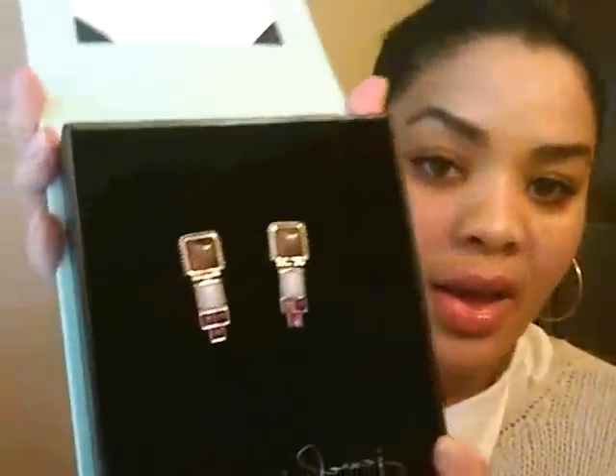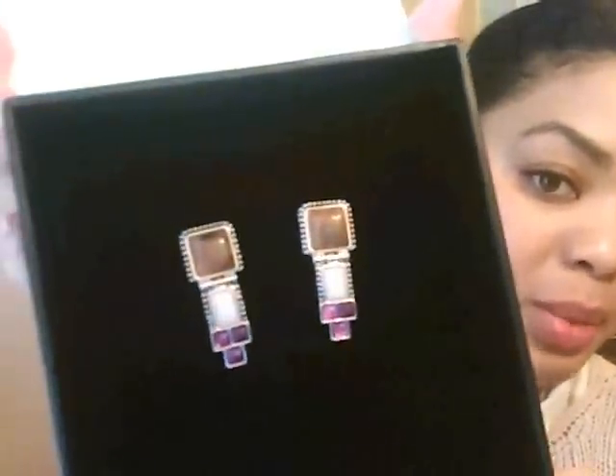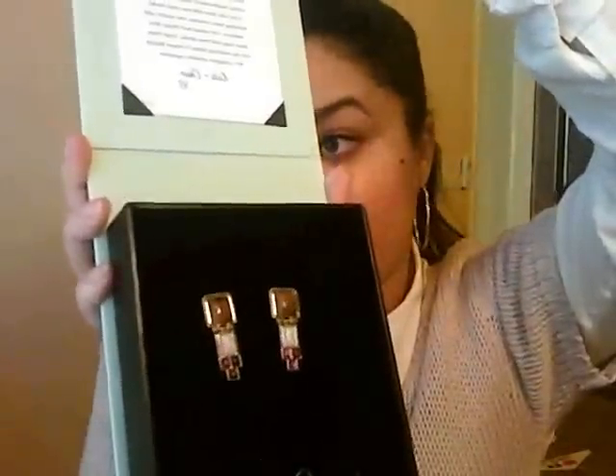This is the last one, which was also free — these are the Santa Fe Sunset earrings. They're really cute. They're a geometric type of design with purple, brown, and ivory. These are also a free pair and they're one and a half inches, so that's a really nice dangle to wear with your hair pulled back. Those are my JewelMint purchases and freebies.